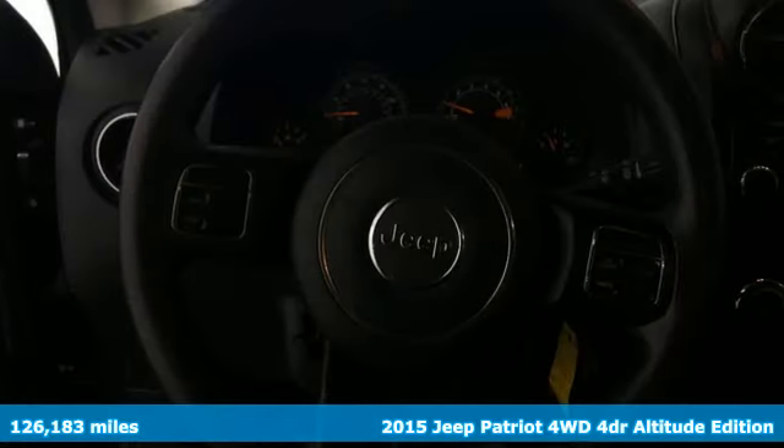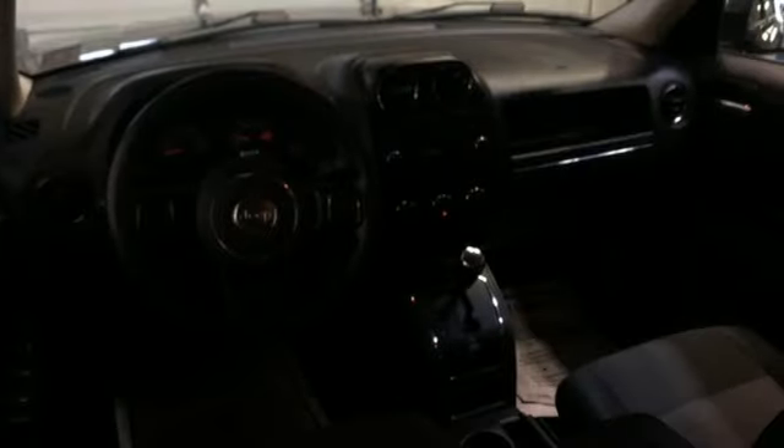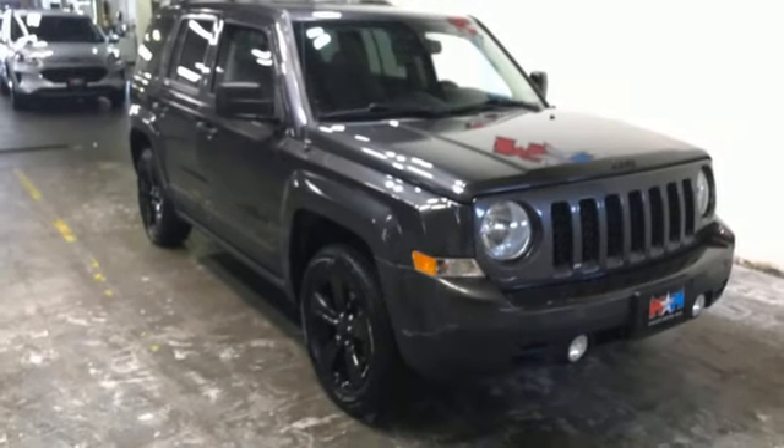It's well-equipped with the features you need: inline four-cylinder engine, manual tilting steering column, AM-FM stereo, one 12-volt power outlet, auxiliary audio input, aluminum wheels, and automatic transmission.